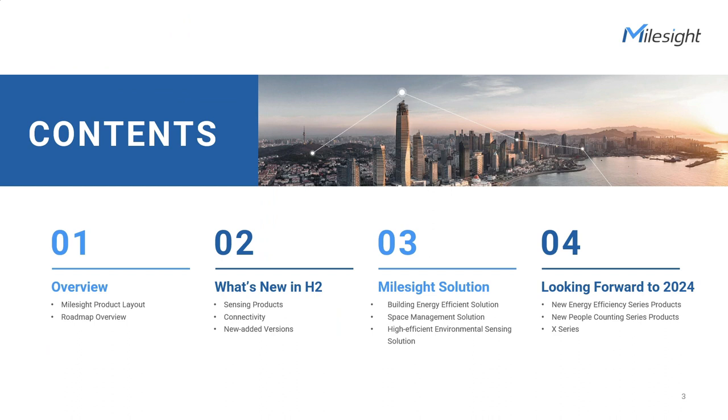We have planned four sessions for today's agenda, including the overview of Milesight product layout, the details of each new model and upgrades, how to work them in energy and space management applications, and finally, a sneak peek of 2024 new product concepts.